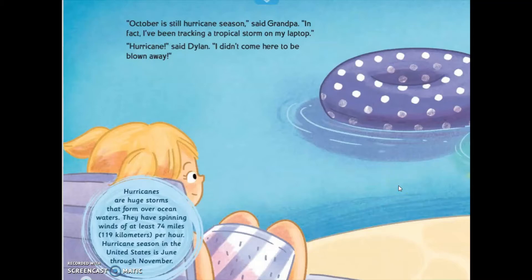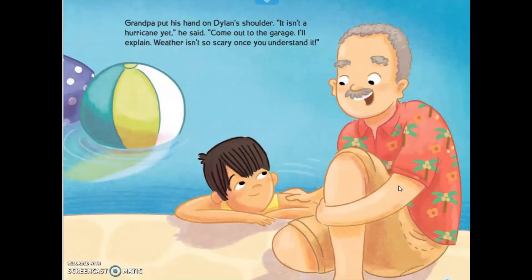Hurricanes are huge storms that are formed over the ocean water. They have spinning winds of at least 74 miles per hour. The hurricane season for the United States is June through November. Grandpa put his hand on Belinda's shoulder. "It isn't a hurricane yet," he said. "Come out to the garage and I'll explain it. Weather isn't so scary once you understand it."